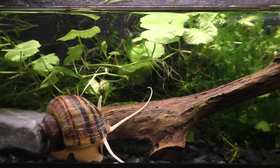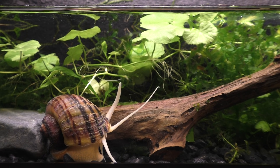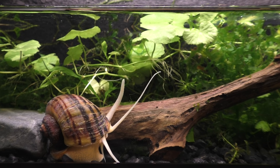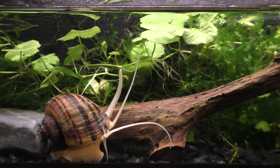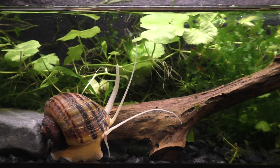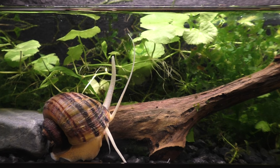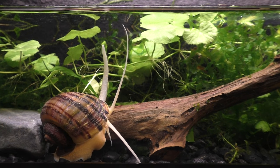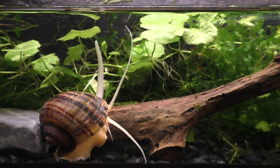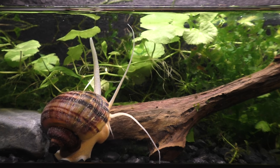While mystery snails are tolerant of a wide range of aquatic conditions, they are uniquely suited to live in water that has a very low concentration of dissolved oxygen. They have two special adaptations that make living in oxygen-poor water possible. While most snails only have gills, the mystery snail has both lungs and gills. These lungs enable the snail to take in oxygen from above the surface of the water.